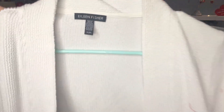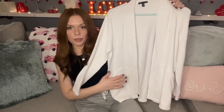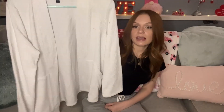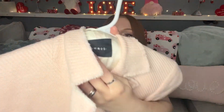The next piece I found is another Eileen Fisher cardigan, size medium. This one is a white open-front cardigan — another great piece. People love Eileen Fisher items, especially their cardigans. I seem to find a lot and sell a lot of them, so I had to grab this. I paid $3.50 for it.